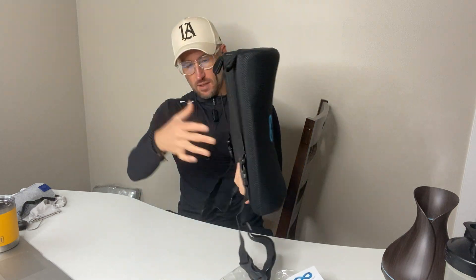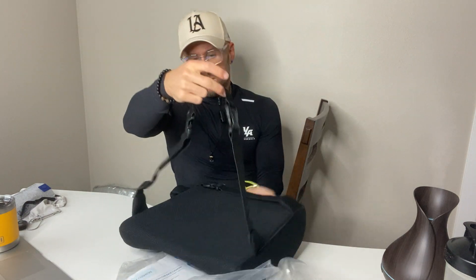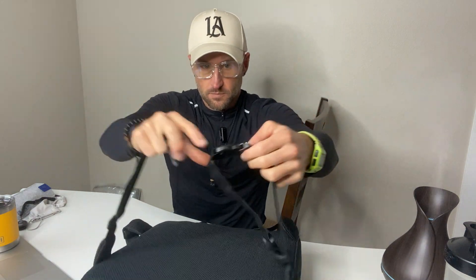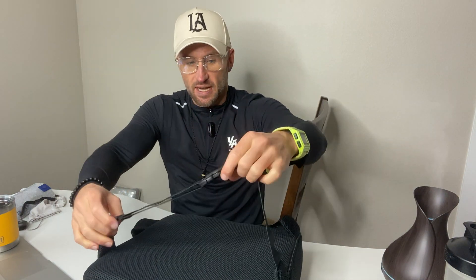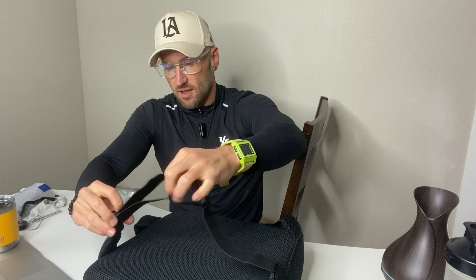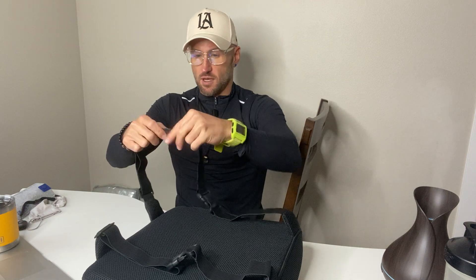We also have extenders on the back in case you have a really wide backrest, so it's super versatile. I have a really narrow backrest today because I'm just using a kitchen chair, so I'm taking those extenders off.